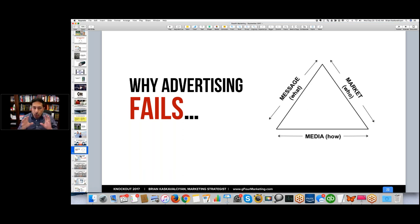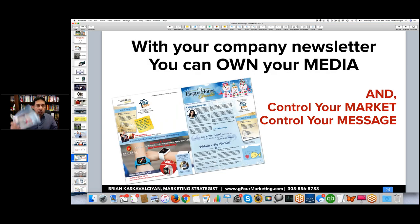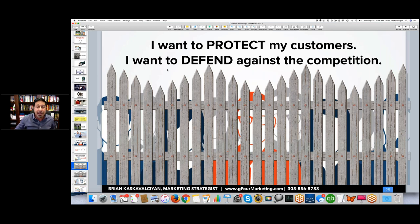With your own company newsletter, you own the media, you control who it's delivered to, and you control the message. All three — market, message, media — are all lined up and matching. I use newsletters because I want to protect my customers, protect my relationship, enhance my relationship, and keep them away from my competition. Protect and defend — these are important words and this is how you need to be thinking about your customers.